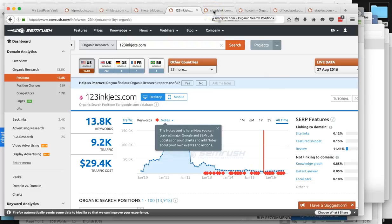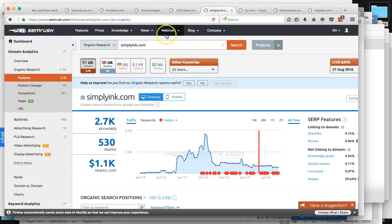That's a lot of people — these are people actually searching ink cartridges, printer ink, or their printer model and finding you guys versus the competitor. And then SimplyInk only gets around 530 visitors per month — substantially less than the others.